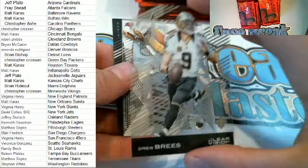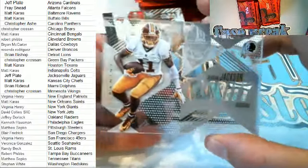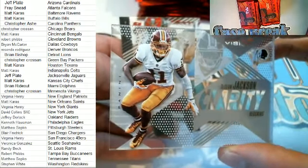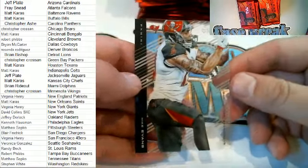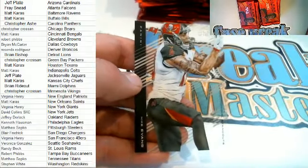Here we go — Drew Brees right here. Clarity right here — Deshaun Jackson, very nice, Steve W, that is you, sir. Steve W, Clarity, Deshaun Jackson. And then we got a Mike Evans right here, Clear Vision for the Bucs — that is Robert P.